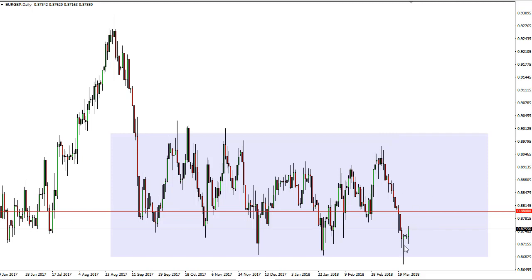it has crossed somewhere right around here, so it looks like we're going to make a move towards 0.89 and then possibly 0.8950. Remember, this is a headline-driven market with the Brexit, so we could get sudden moves — be aware of that.